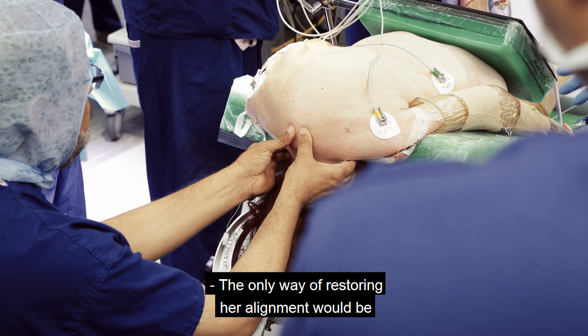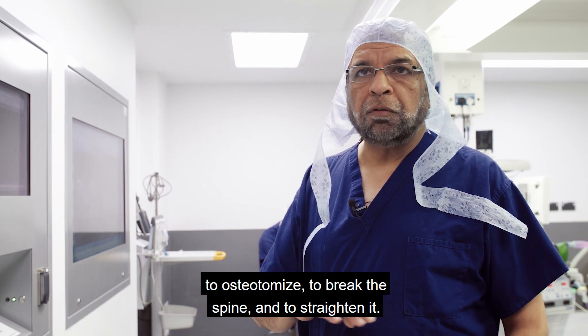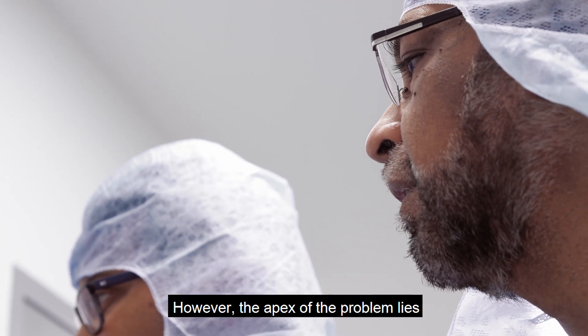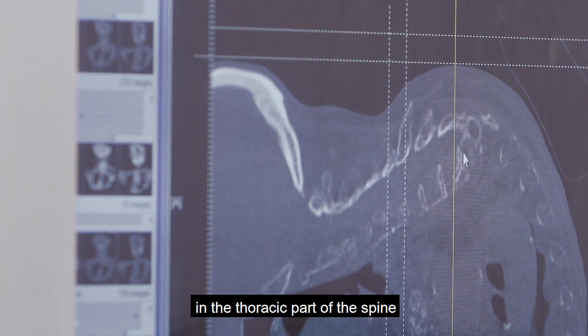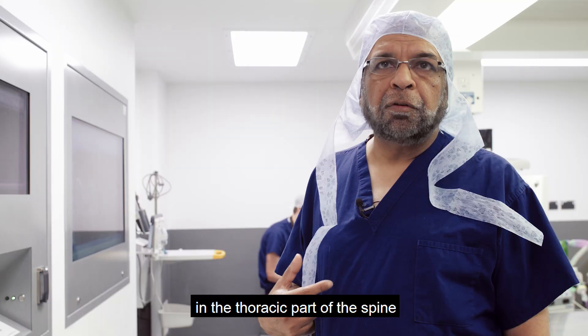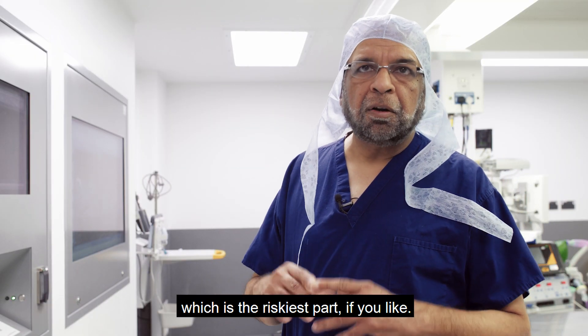The only way of restoring head alignment would be to osteotomize — to break the spine and to straighten it. However, the apex of the problem lies in the thoracic part of the spine, which is the riskiest part of the procedure.